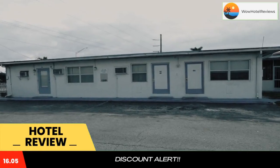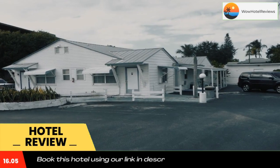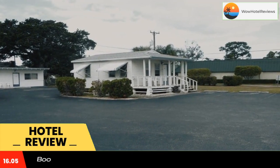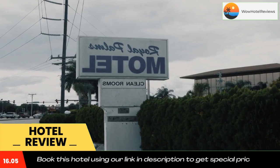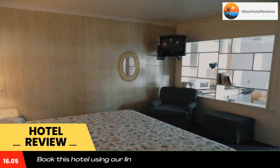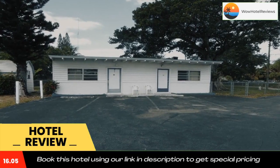Royal Palms Motel is located in Stuart and features a garden. Wi-Fi access is available to guests. Rooms at the Royal Palms feature cable TV, air conditioning, and carpeting. A small refrigerator is included, and private bathrooms feature a shower.